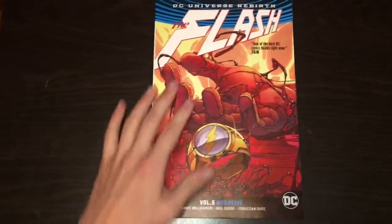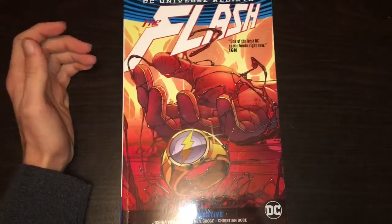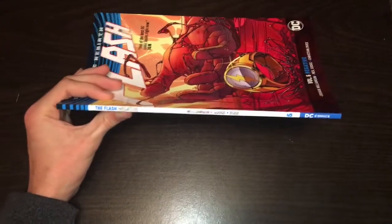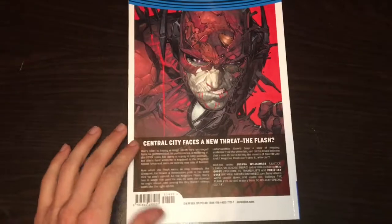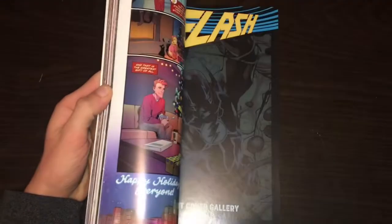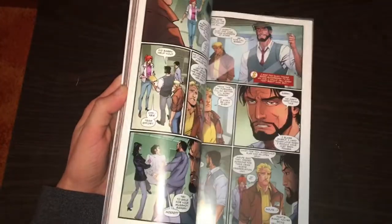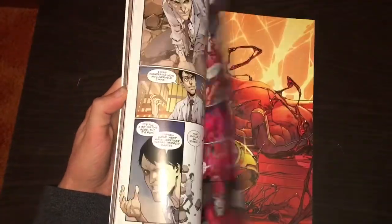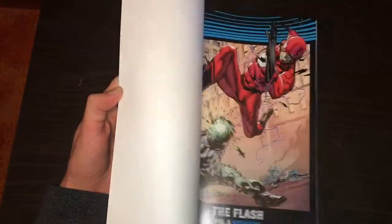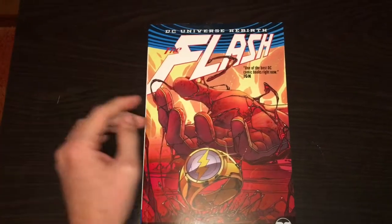Let's flip through some of the artwork. That's the cover. The quote for this one is 'one of the best DC comic books right now,' says IGN. That's the spine, and that's the back — we've got Negative Flash at $14.99. I'm looking forward to jumping into this one since they just did the storyline on the TV show.